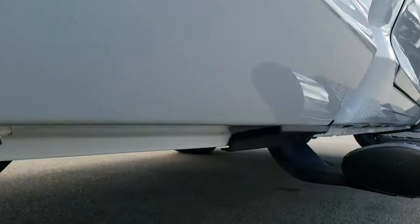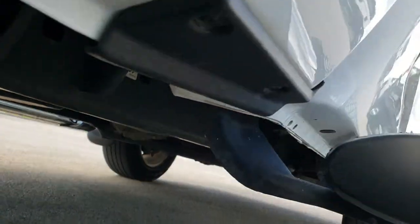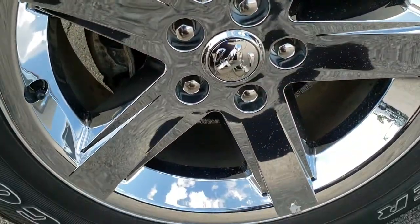You can even buy the vehicle right online with our fast pass option. The frame and underbody is very clean on this truck, and the back rim is in excellent condition as well — no scuffs, looks great.